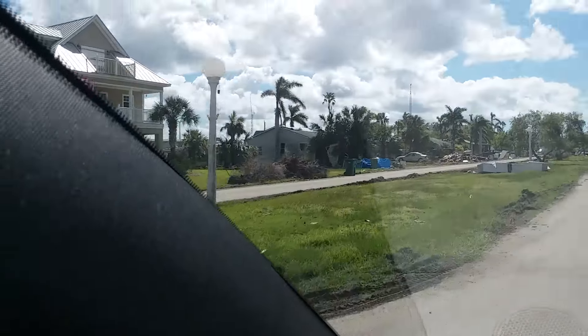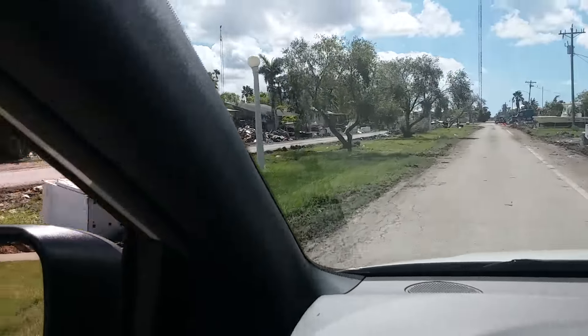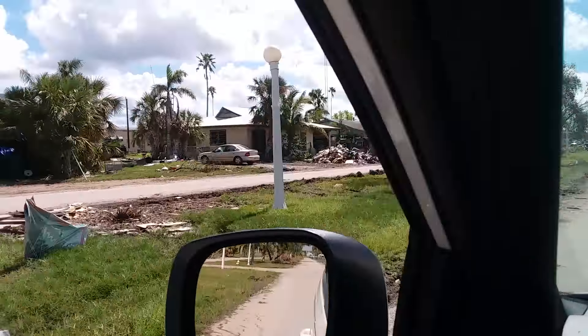But these older ones got some pretty bad damage. Look at all the junk.